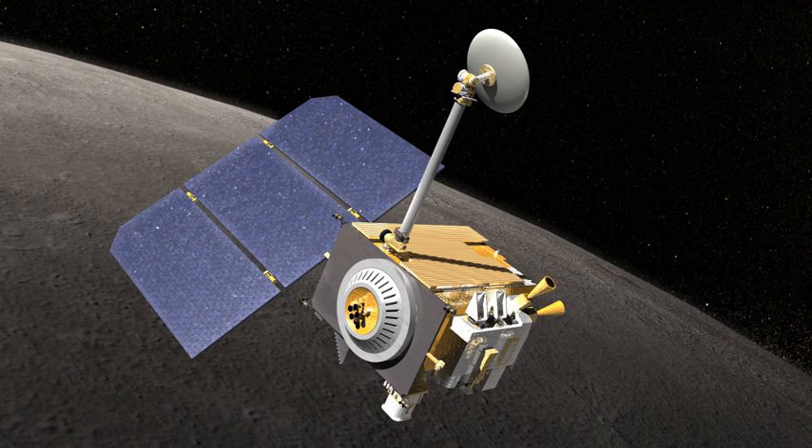LRO and LCROSS were launched as part of the United States' Vision for Space Exploration Program. The probe has made a 3D map of the Moon's surface at 100-metre resolution and 98.2% coverage excluding polar areas in deep shadow, including 0.5-metre resolution images of Apollo landing sites.